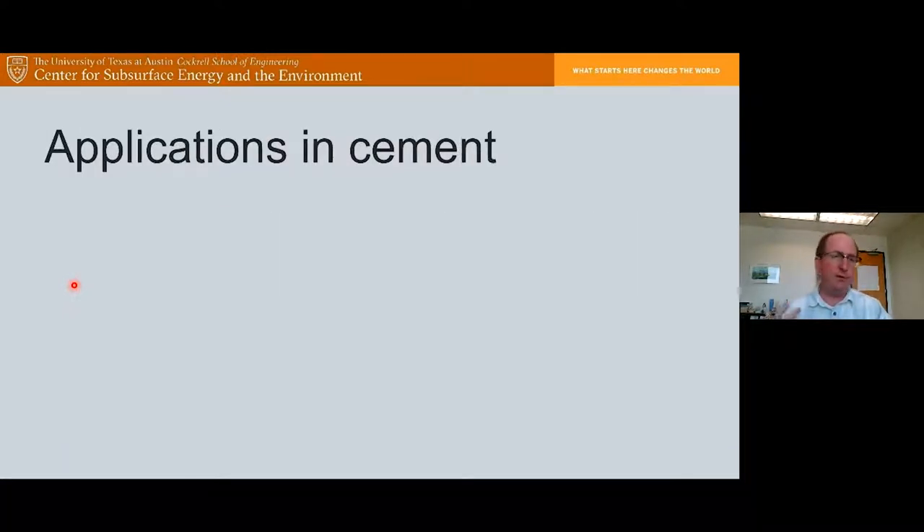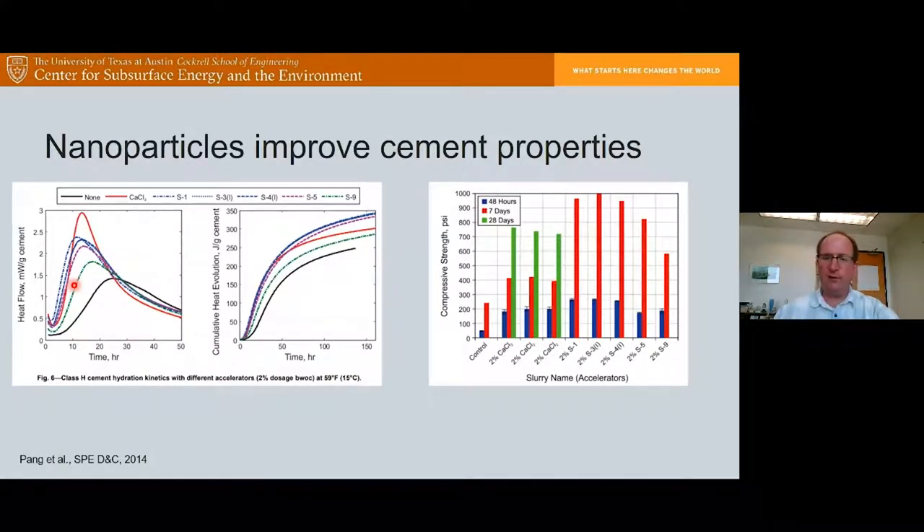Now that we've learned about applications in drilling fluids, I want to briefly talk about some applications in cement. There are many studies in the literature showing that adding nanoparticles to cement improves its properties. In a nice paper by Tang et al., they looked at the strength and curing properties of class H cement with various nanoparticles added — calcium chloride and different silica nanoparticles — measuring heat flow versus time and total heat flow evolution versus time.